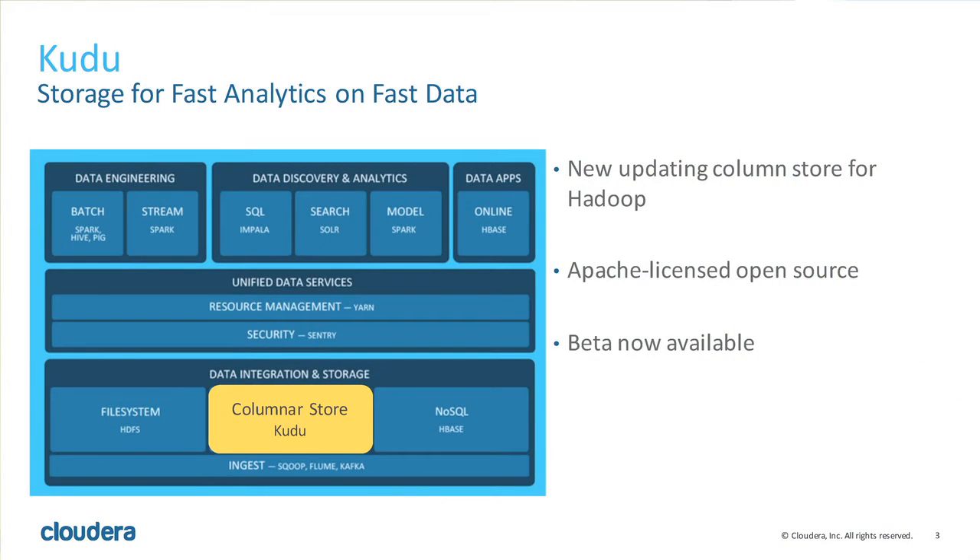Kudu was closed-source at Cloudera for two years, and now we've open-sourced the project in September, so we can finally talk about it. This is my first public talk about Kudu. We released it in September — this is still a beta product. I want you to know you're not supposed to go download Kudu and put it in production tonight. But it is Apache licensed, and if you want to provide patches, at the end of the talk I'll show you how.